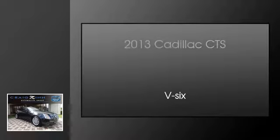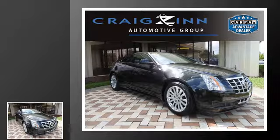This is a 2013 Cadillac CTS. This car has a six-speed automatic transmission and a V6.